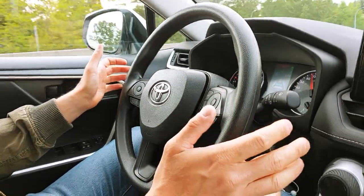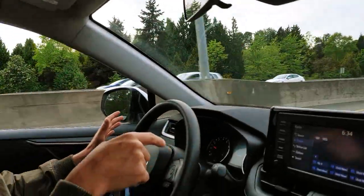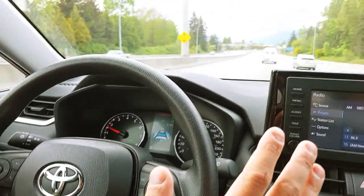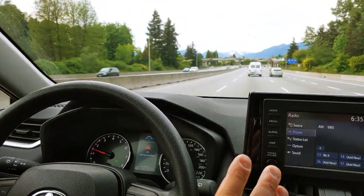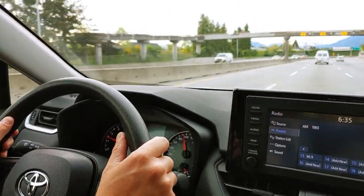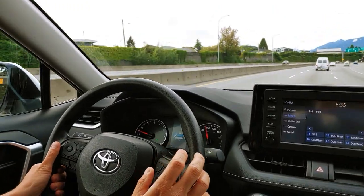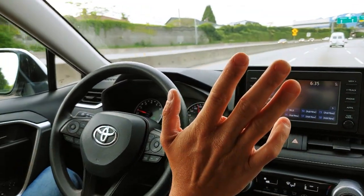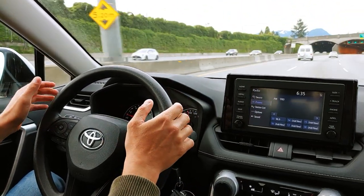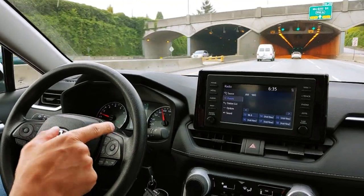I also have lane assist working as well, as you can see. I'm not doing anything and the car pretty much drives itself. Now it asks me to hold the steering wheel — okay, let's try it again. So we are following the lines on the road. It still wants me to hold the steering wheel, but it does turn the steering wheel — look at that, how cool is that!